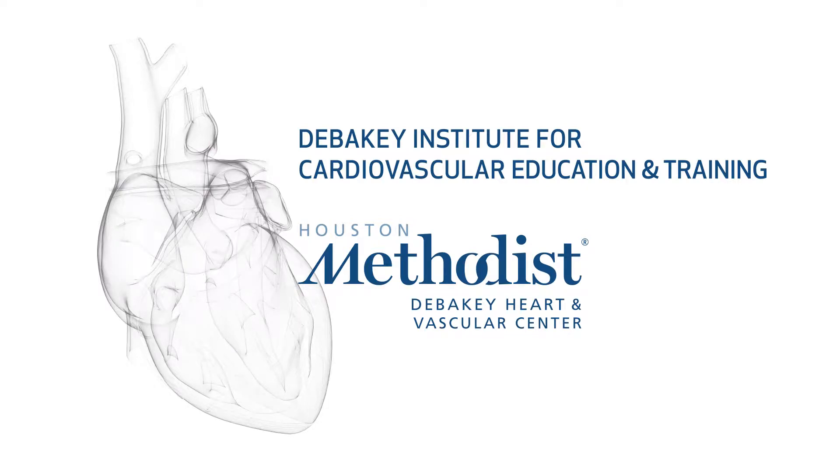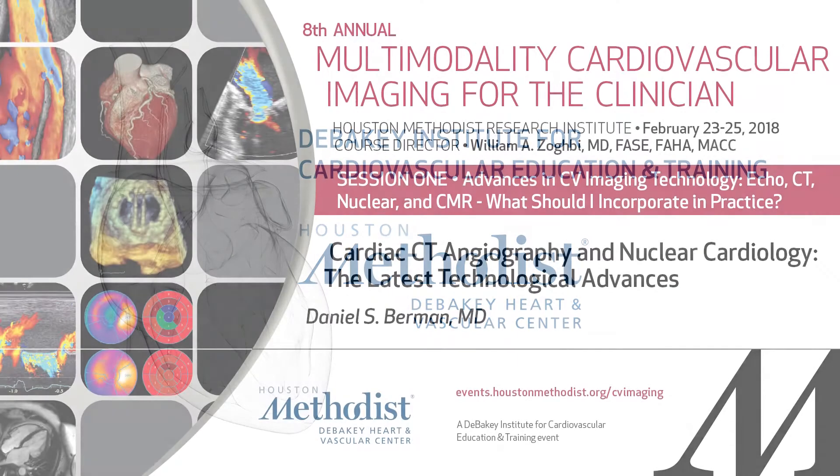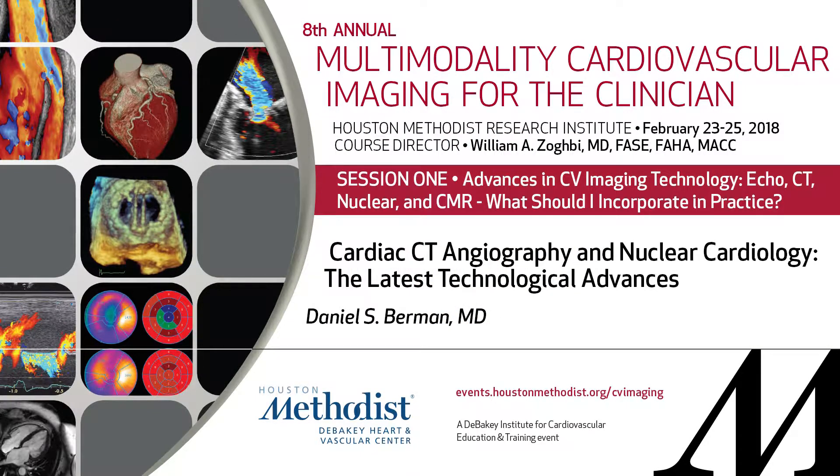Dan Berman, who's been a leader in nuclear cardiology and in CT, is here today. The topic is cardiac CT angiography and nuclear cardiology: the latest technical advances. Dan will talk about CT with Dr. Mamarian and nuclear cardiology later, so he'll focus on CT given the briefness of this presentation.